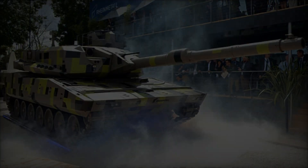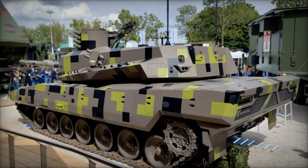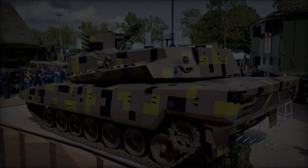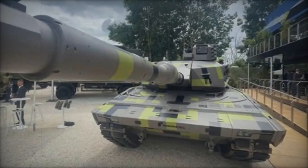With its advanced armament, uncrewed turret design, and integration with network-centric warfare capabilities, the KF-51U Panther Cut sets new benchmarks for future MBTs, heralding a new era of capability and performance in armored warfare.